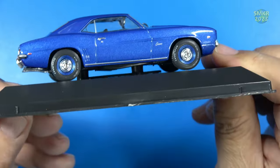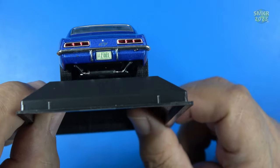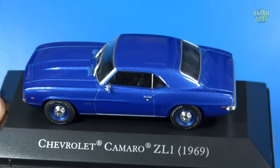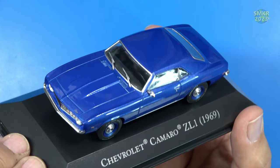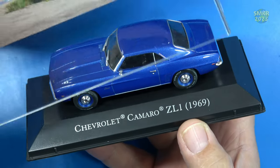The Camaro also features windshield wipers, matching wheels, chrome hubcaps, dual exhaust, and chrome trim around the windows. Very nice, with a great finish overall.